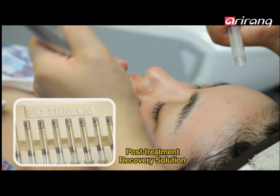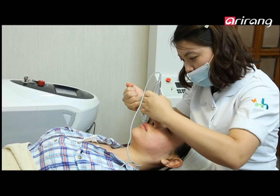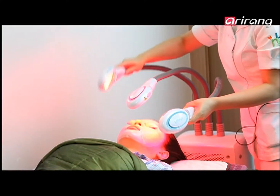Recently, this clinic has started prescribing BioStem post-treatment recovery solution to its patients to increase the efficacy of laser treatments.